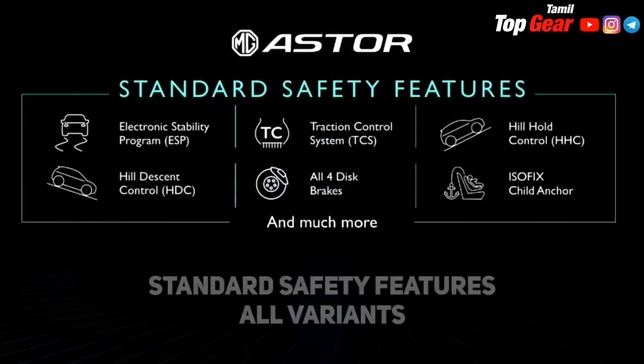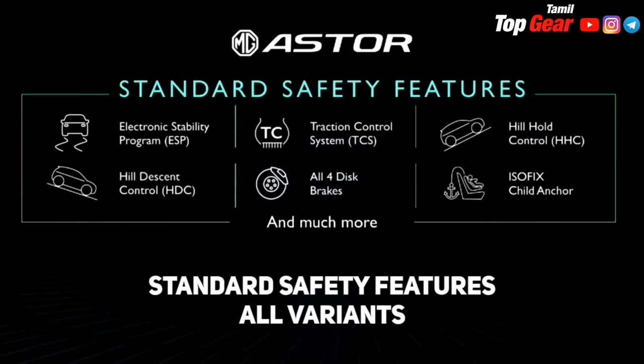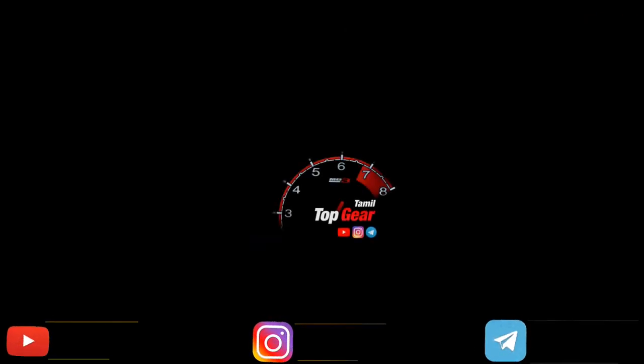In the base variant, the safety features include ABS-EBD, hill descent control system, ESP electronic stability program, traction control system, and ISOFIX child seat mounts as standard. The base variant comes with dual airbags, while higher variants offer 6 airbags.